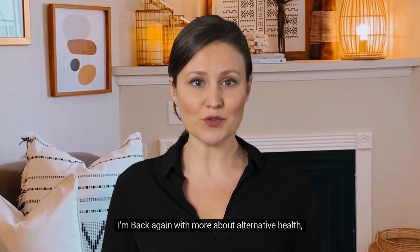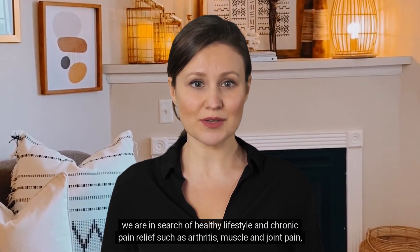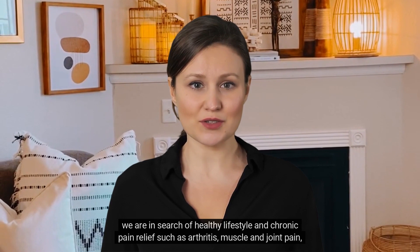Hello, I'm Anna from Sleep Health. I'm back again with more about alternative health. We are in search of healthy lifestyle and chronic pain relief such as arthritis, muscle and joint pain.